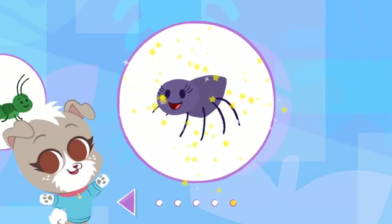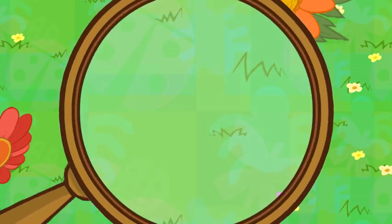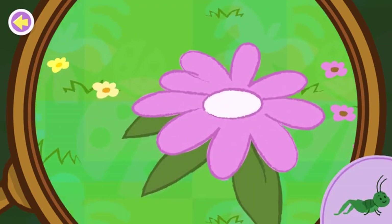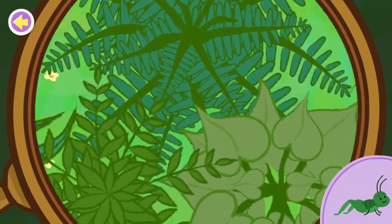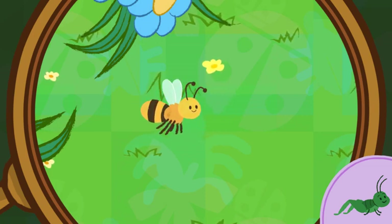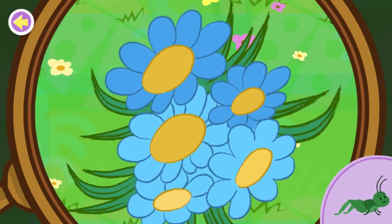You unlocked the spider! A grasshopper! It's a bee! Fun fact! The queen bee lays all of the eggs for the bees in her colony — one big happy family! Keep looking for the grasshopper!